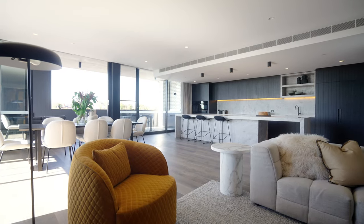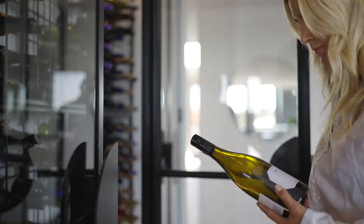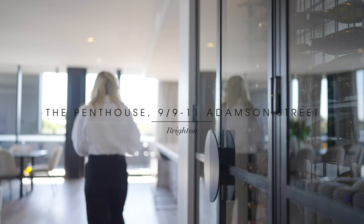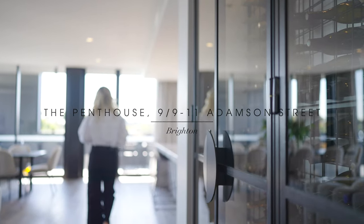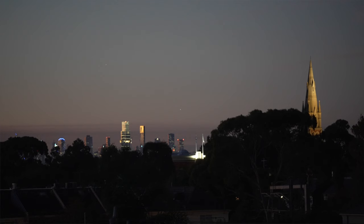At McKim, we design for people, and Luce is no exception. Apartment 9 at Luce is a very special apartment — it's one of two penthouses, it has a north-facing orientation, and opens up towards city views in the distance.